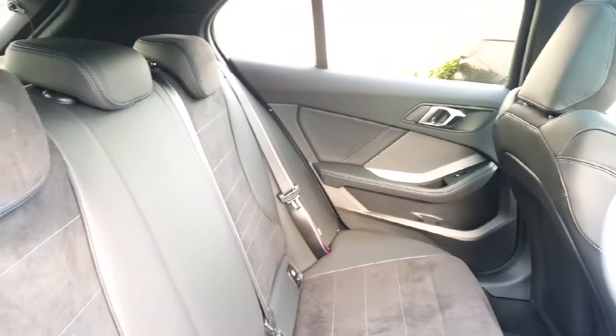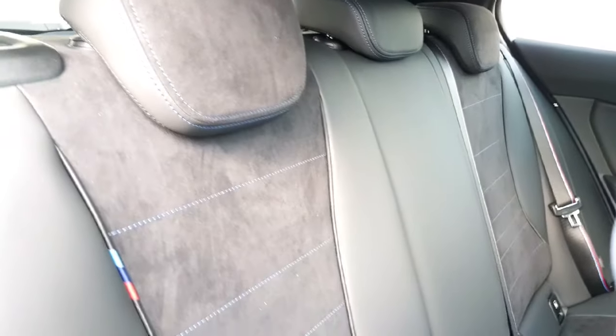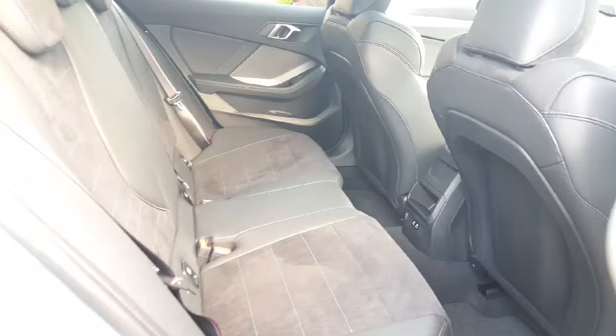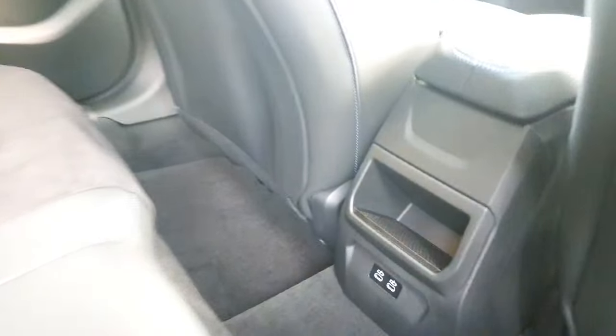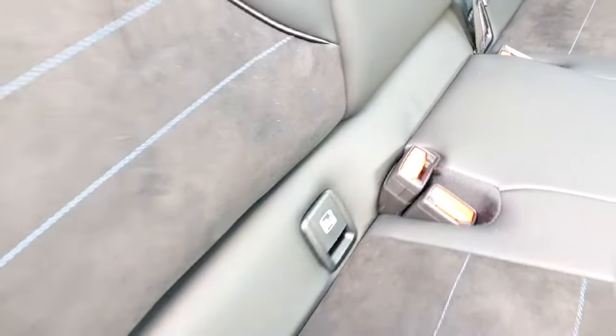In the back then you have your M Alcantara Viganza interior — absolutely stunning — with your blue contrast stitching. You also have your M Sport stitching on your seatbelts as well, continuing that nice sporty feel inside the car. There's a nice bit of space in the back, lovely and comfy for anyone travelling back there. You have two charging ports and a bit of storage, plus child seat attachments if needed.